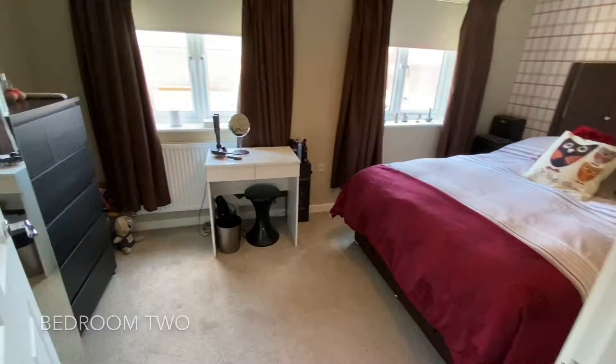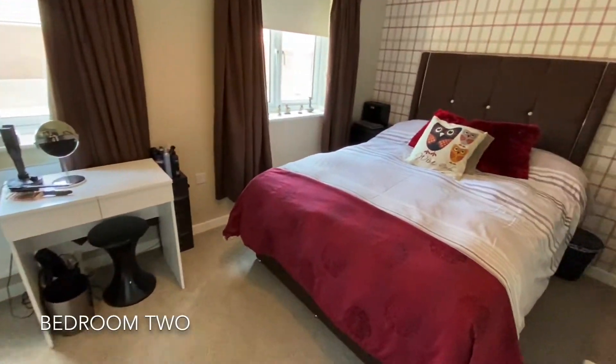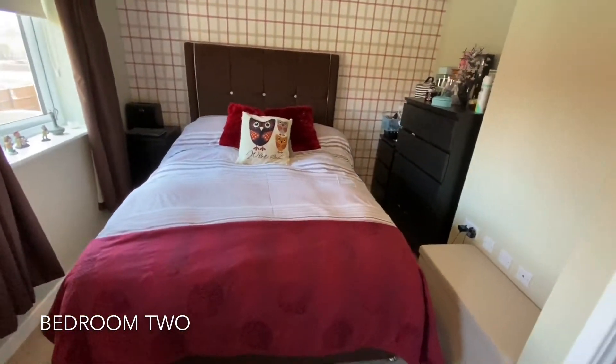As we head upstairs, the first room encountered is the second bedroom, proving here to be a fantastic sized double room.